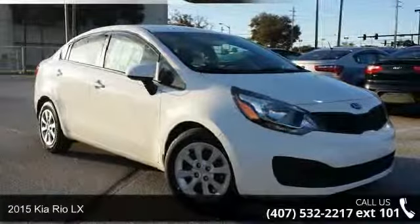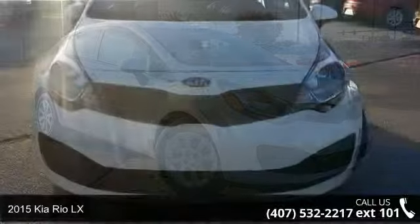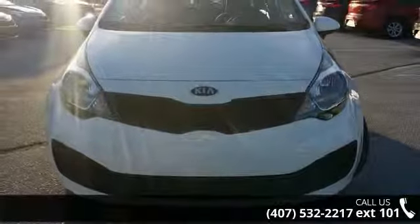Imagine yourself in this 2015 Kia Rio LX. If you are looking for an automobile with great features, look no further.